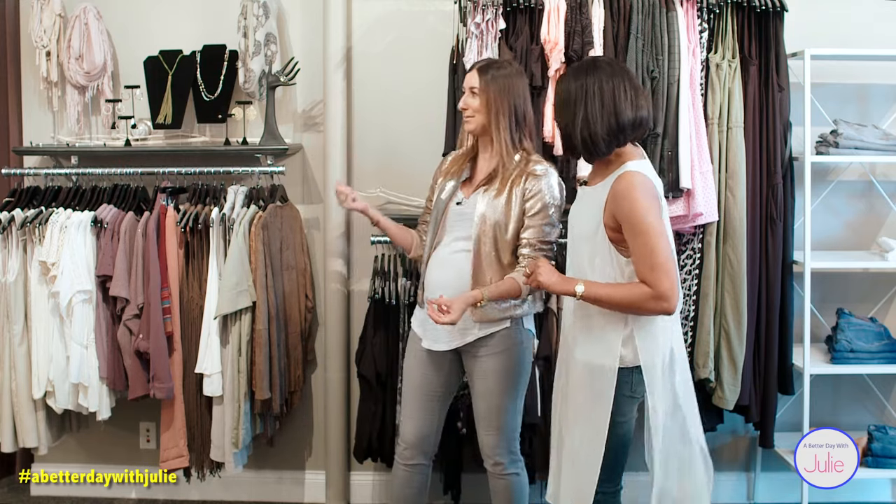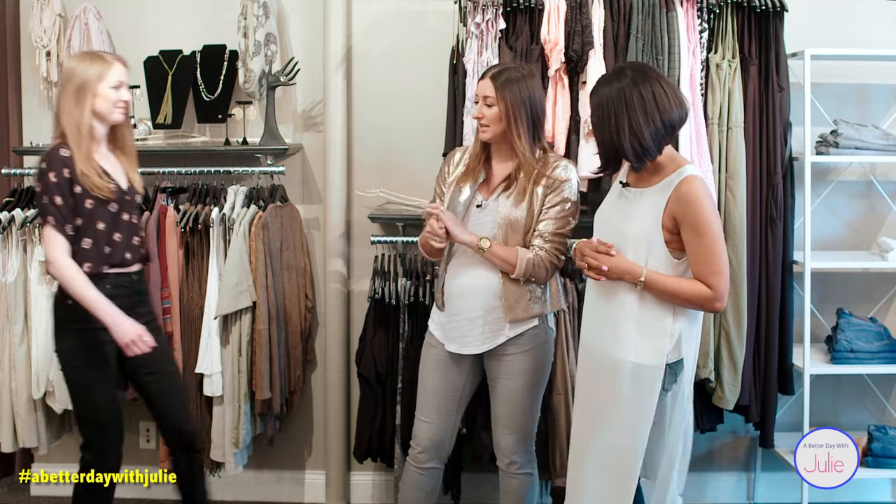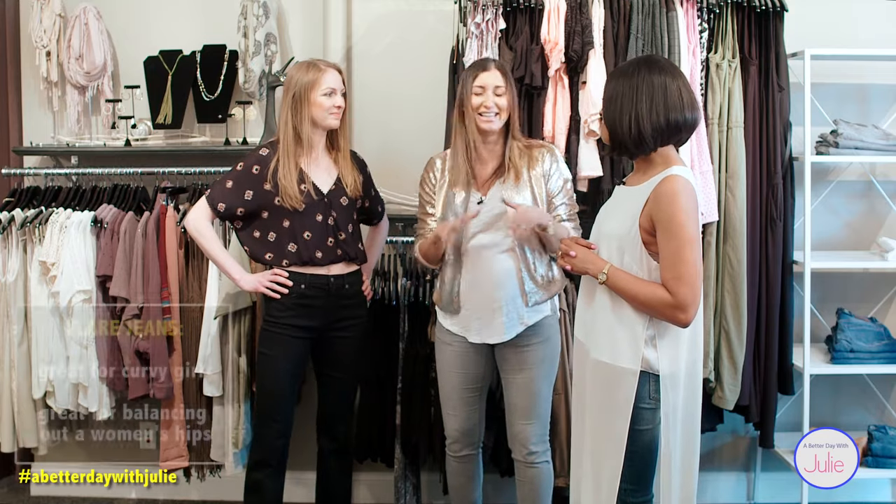We're going to talk denim — what denim should be in your wardrobe and why it works for you. Our first model, Abby, is rocking the high-waisted flare jean. We're bringing the 70s back — it's back!